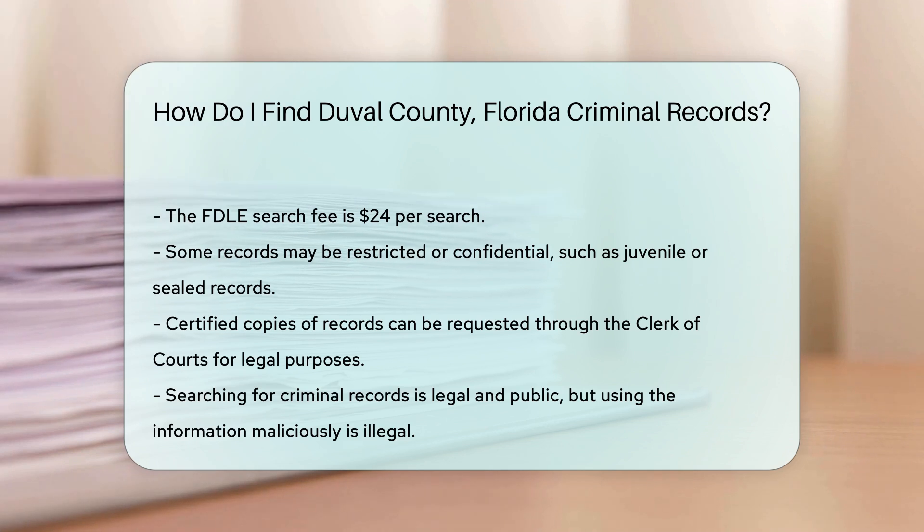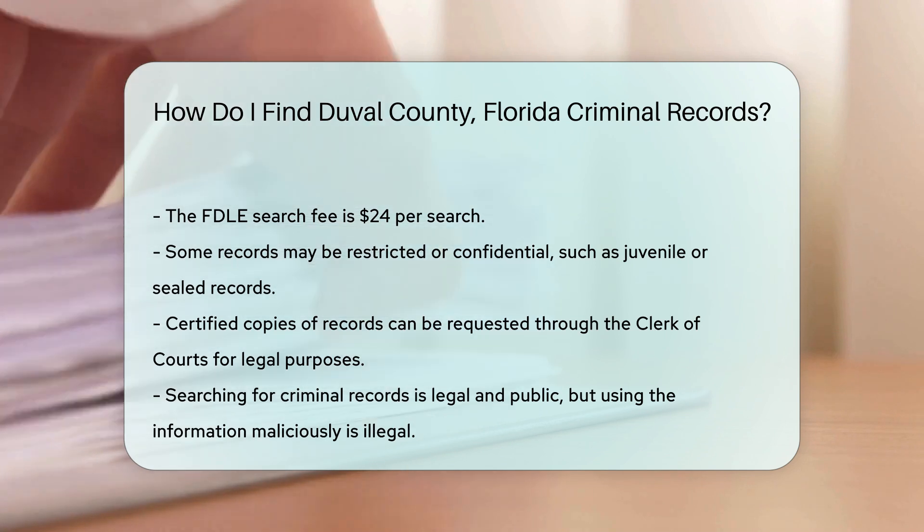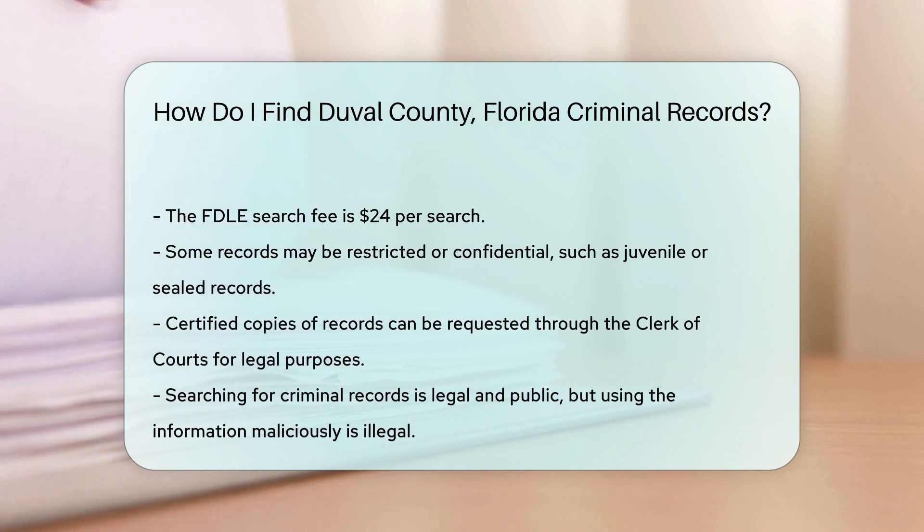It's also important to note that searching for criminal records is legal and public information. However, using this information for malicious intent is illegal and punishable by law.